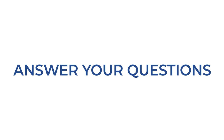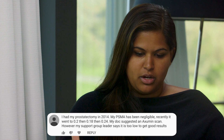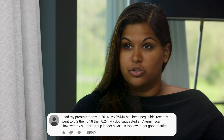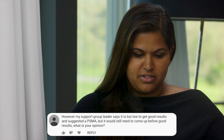Dr. Schultz, this patient had a prostatectomy in 2014. The PSA was negligible and then recently went up to 0.2, then 0.18, and now 0.24. His doctor suggested he get an Axumin scan; however, his support group leader says that his PSA is too low to get a good result from an Axumin scan and wants to know if he should get a PSMA.